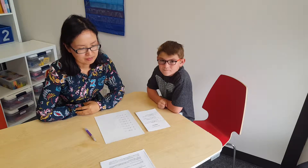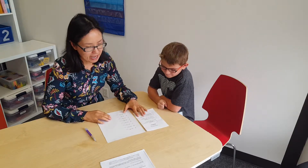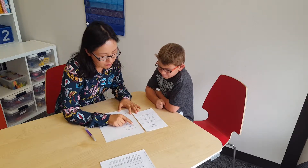William, thanks so much for coming in with us today. We'll go ahead and get started. Hi William. Hi. And today we're going to do some adding together.